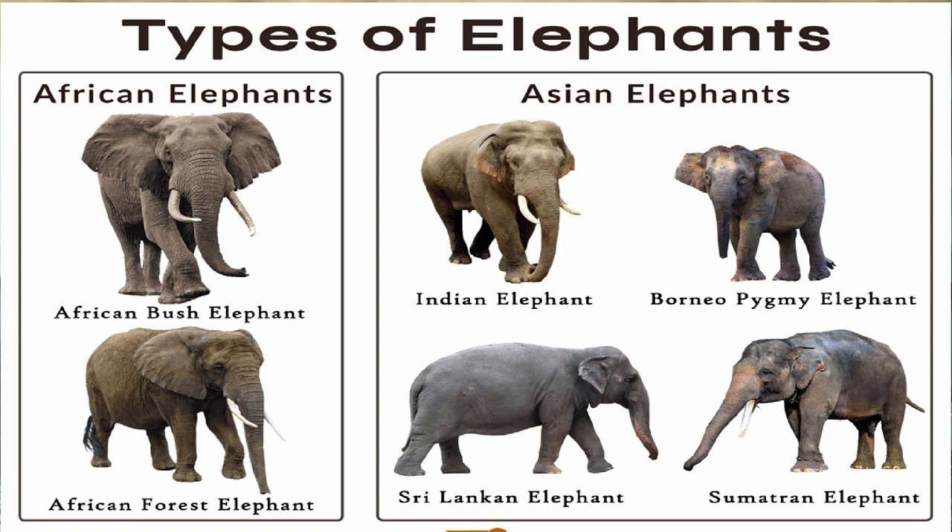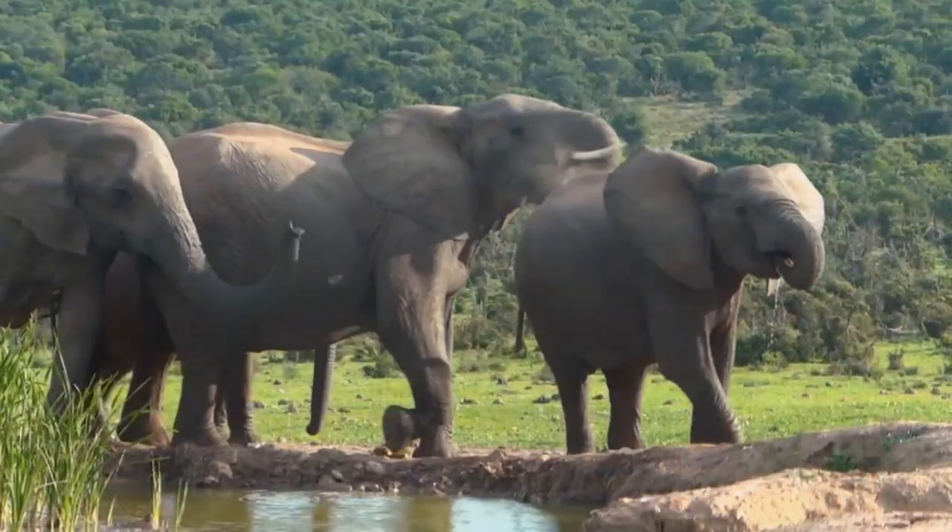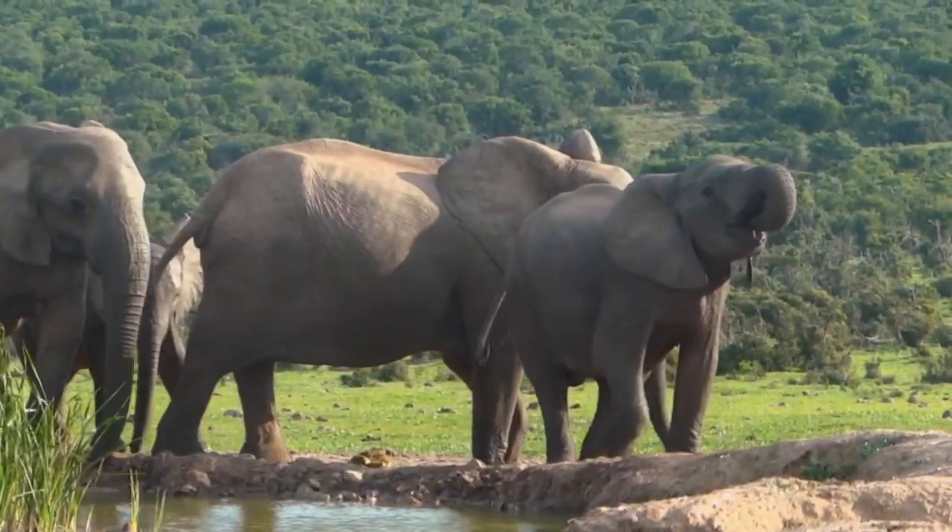African elephants have longer ears that extend all the way to their necks, whereas Asian elephants have smaller, round ears. African elephants have rounder heads, but Asian elephants have twin-domed heads. Both male and female African elephants can develop tusks, but only male Asian elephants do.